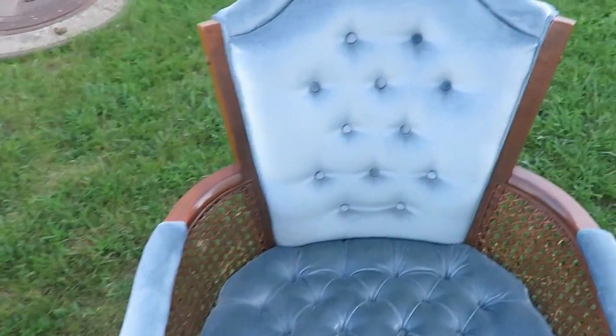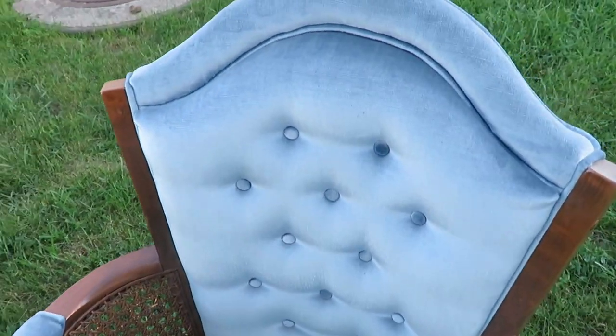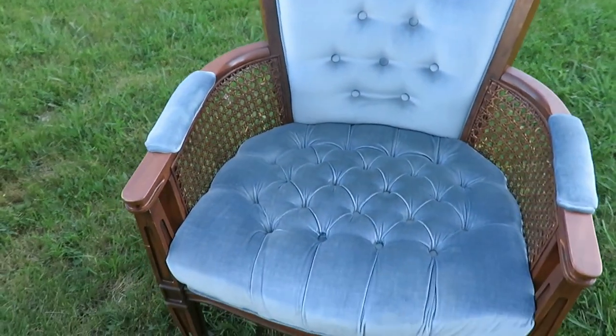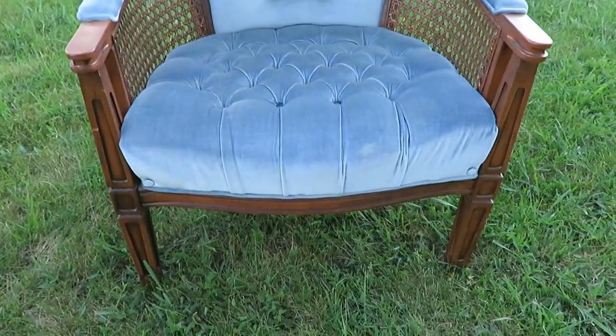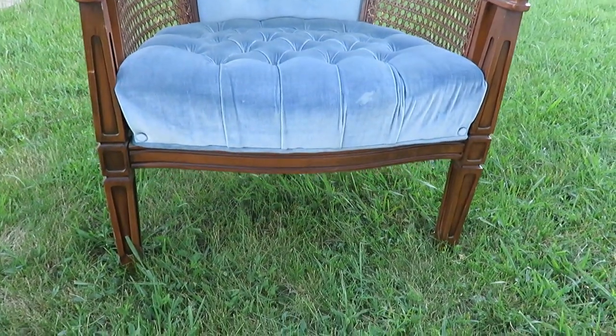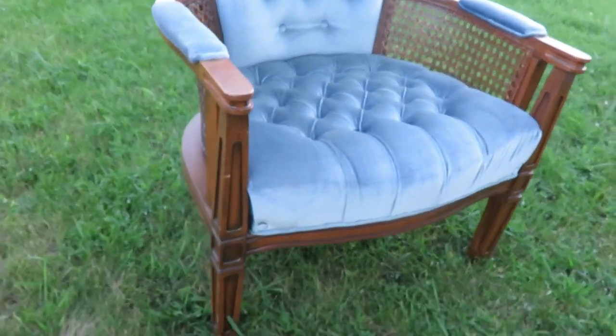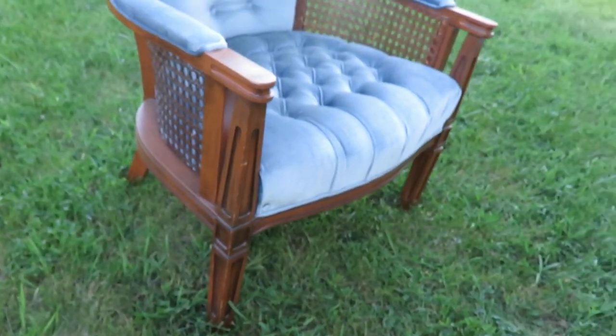The next thing I found was this wingback blue chair at an antique store for $25. Again, a little pop of color. That's how I'm going to incorporate color into this little place — with furniture, not the walls. There'll be more pieces like that. So that was $25 at an antique store and I just love the details.